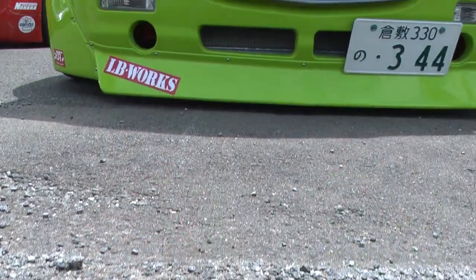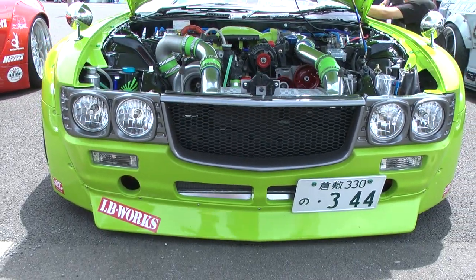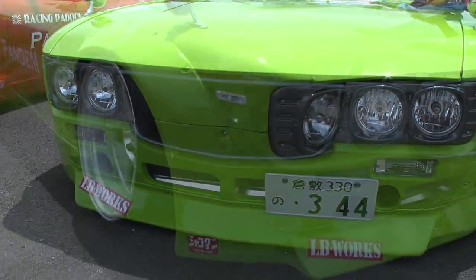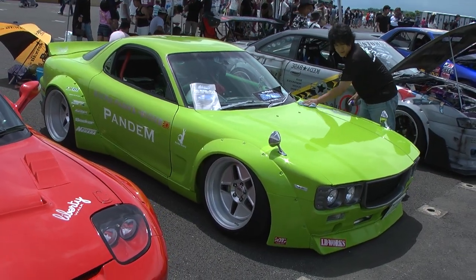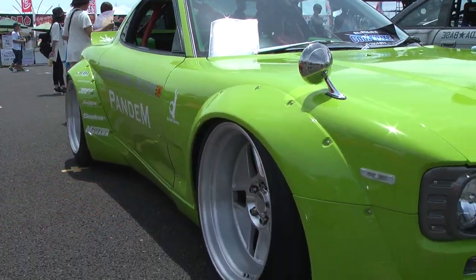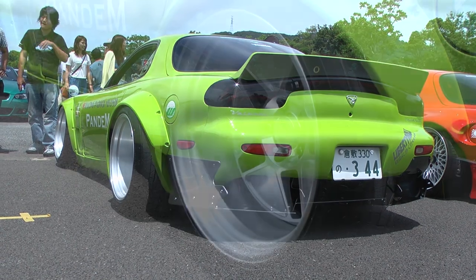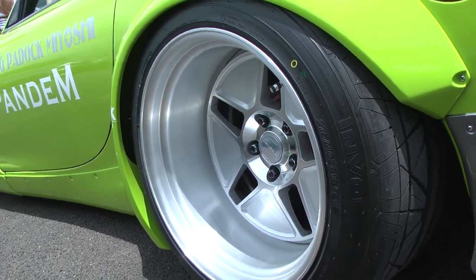Of course the biggest difference between the previous version and this one is the Boss Front End by Pandem, or Rocket Bunny if you will, or whatever name he comes up with in the future. It's based on the Mazda RX3, or Savannah if you prefer. The sides are your usual Rocket Bunny pieces, which are needed to fit the absolutely insane Work Secret wheels.